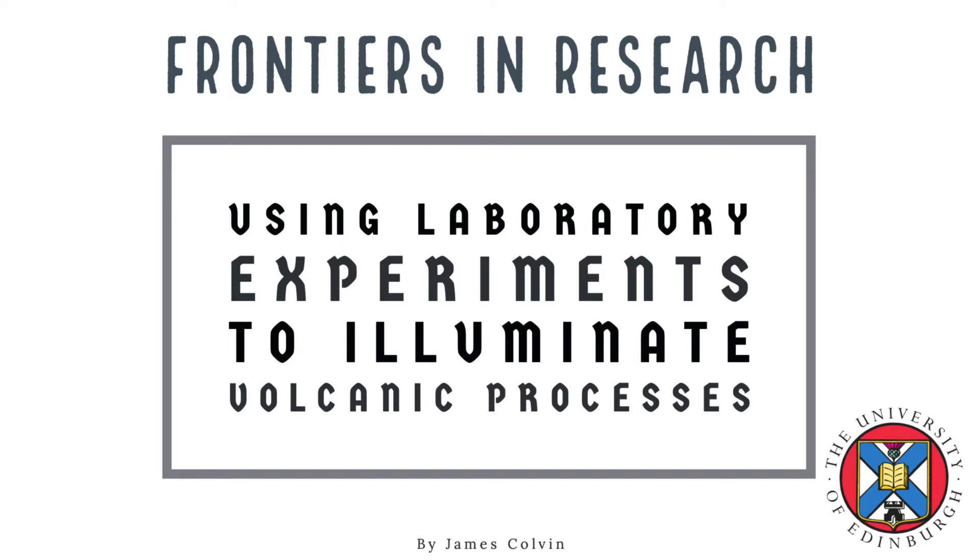Volcanoes — they're not as simple as you may think. In fact, they exist in stark contrast to the simple bicarbonate and vinegar models that you've probably created at one time or another. They're a dynamic and sometimes complicated beast. Jackie Kendrick has been using laboratory experiments to figuratively bring the volcano into the lab in order to piece together the eruptive magmatic history of volcanoes.